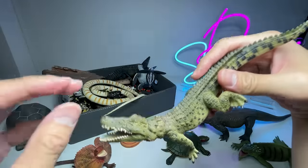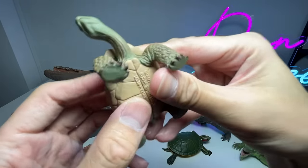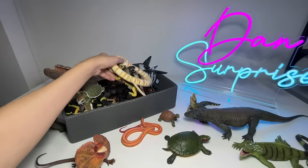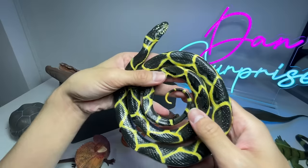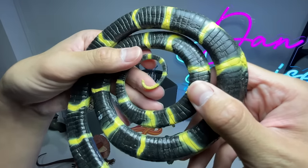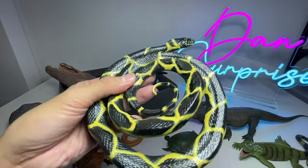Next up we have a Nile crocodile. Moving on, another turtle — this is actually a giant tortoise, and they are actually land animals. Next up, another snake. I have no idea what kind of snake this is. Let's take a look at the name written below — it is actually a cottonmouth snake. This snake looks pretty terrifying to me.